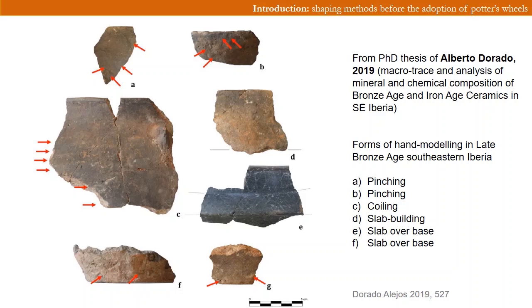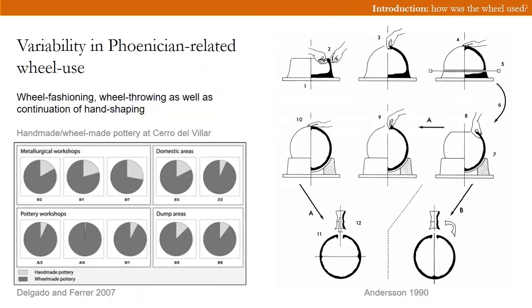Late Bronze Age ceramic production prior to the arrival of the Phoenicians is generally characterized by the production of table and cooking ware produced through slab building, coiling and pinching, with ceramics fired in reducing to mixed atmospheres in pit ovens or bonfires. This is evidenced from a recent PhD thesis by Alberto Dorado, who studied ceramic production methods over a vast area in southeastern Iberia during the Bronze and Iron Age. Dorado showed that after the arrival of the Phoenicians, wheel-made pottery expanded in this region, produced through variants of wheel fashioning such as wheel coiling next to wheel throwing. However, the production of handmade pottery also continues. Problematically, only very few studies have considered various forms of wheel use, and instead refer either to handmade or wheel-made pottery without analyzing these shaping methods more fully.